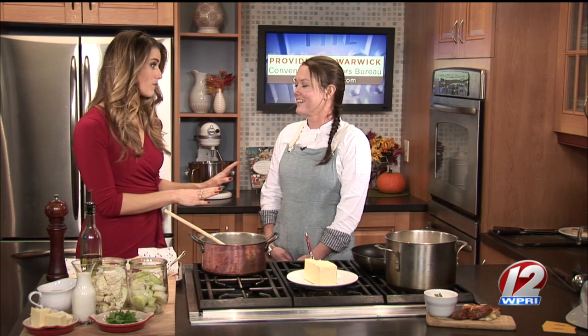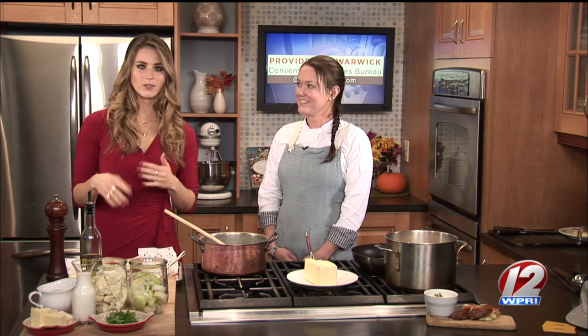We just featured our Thanksgiving sandwich, which had everything you'd have at Thanksgiving between two pieces of bread. We also have our famous White Trash, which is macaroni and cheese with pork barbecue sauce between two slices of bread. And there are plenty of others — we'll talk about more as the morning rolls on.